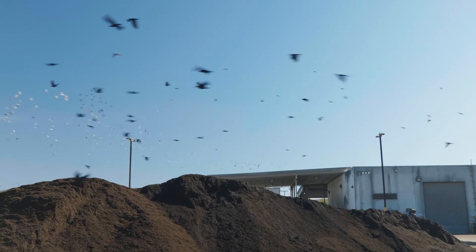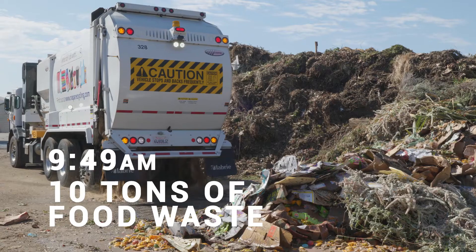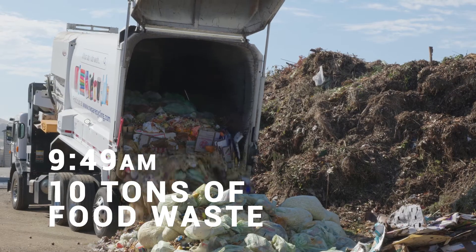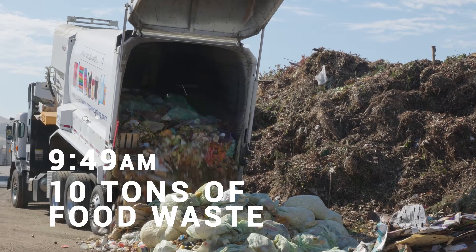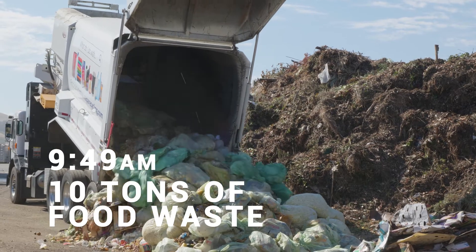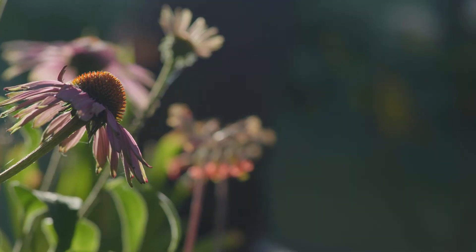What we throw out, what we throw away — everybody has to realize there's no true 'away.' Where does it really go? And is it a good idea to make mountains out of waste, or is it a better idea to recapture it and make it something beneficial?